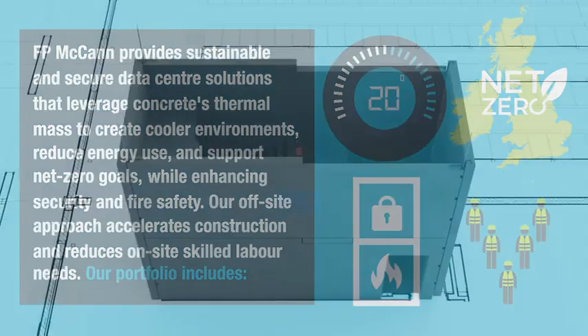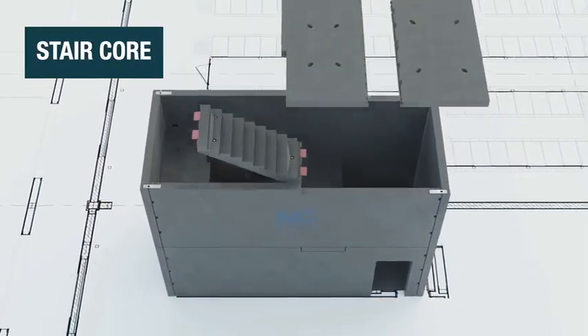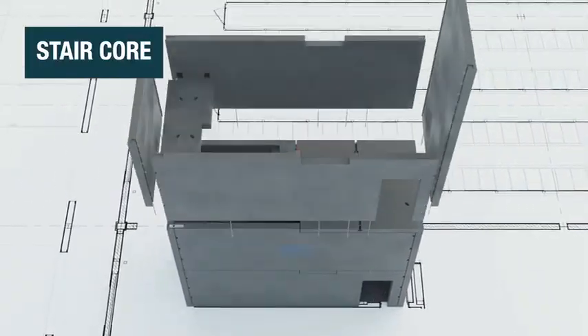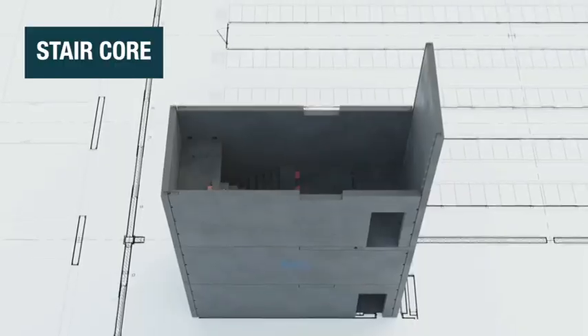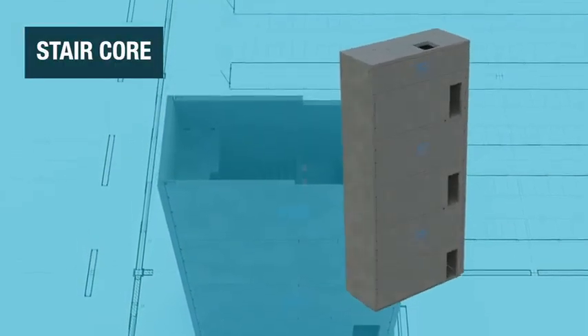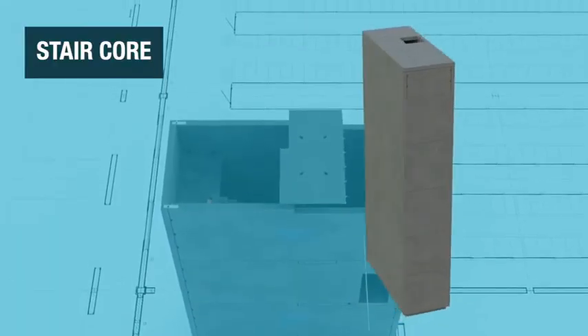Our portfolio includes stair cores consisting of wall sections tailored to the core dimensions, each with cast-in lifting points for safe, efficient installation. Our modular stair cores can be designed for stability, freestanding use and specific fire ratings.